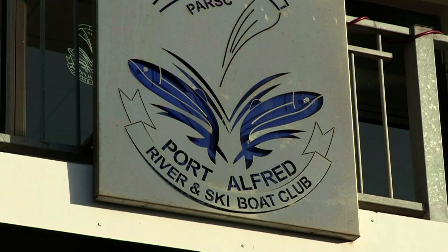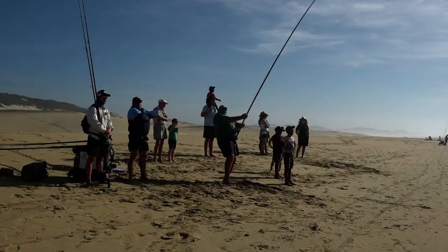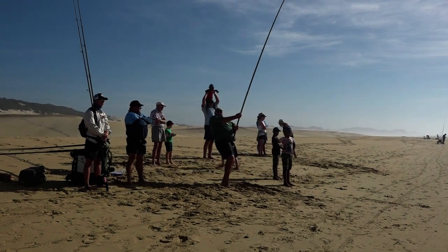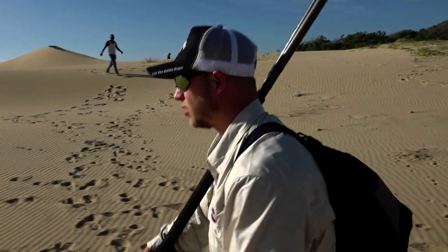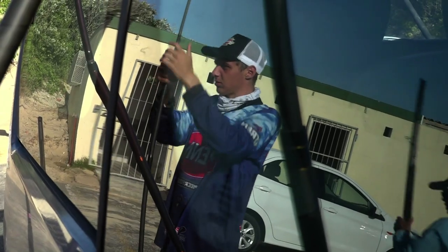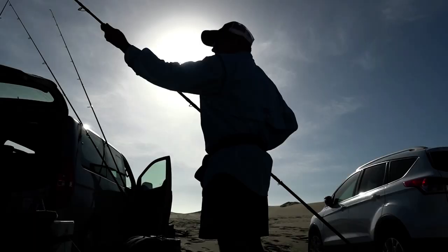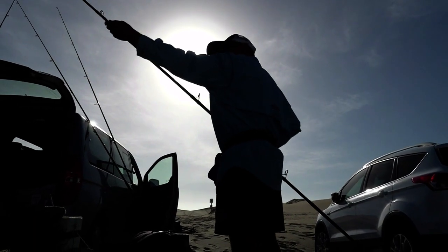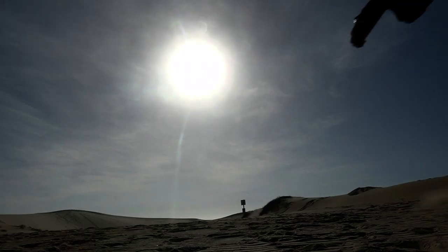Our first stop was at Port Alfred. Every year there's a nice little edible fishing competition in Port Alfred, hosted by some of the local fishing clubs. Dexter Grukoch, our product development manager from Joburg, joined us, as well as Siam Pretorius, one of the up-and-coming young ambassadors from Durban. The whole idea was for us to go do a bit of edible fishing and target different edible species in the Eastern Cape waters.